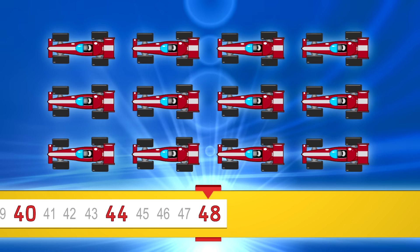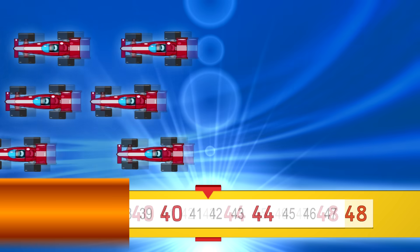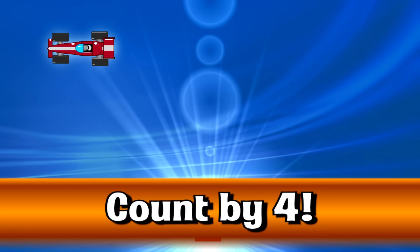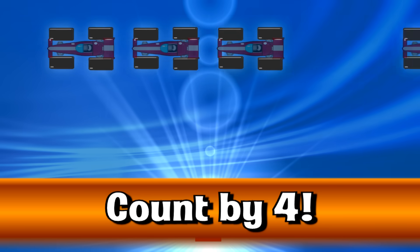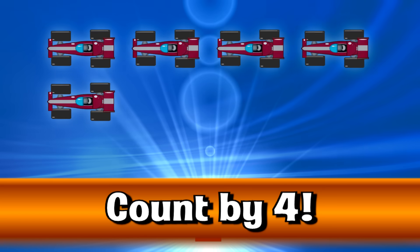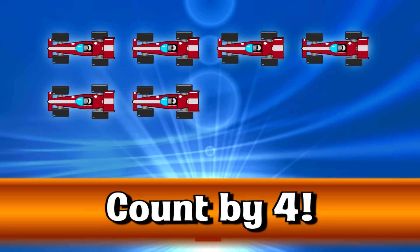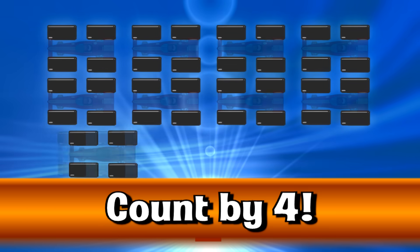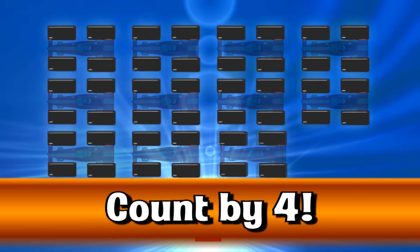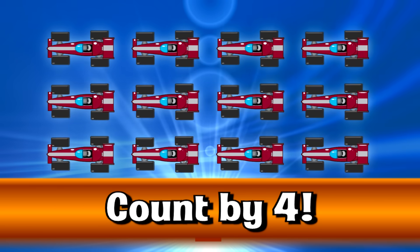Go even faster. 4, 8, 12, 16, 20, 24, 28, 32, 36, 40, 44, 48.